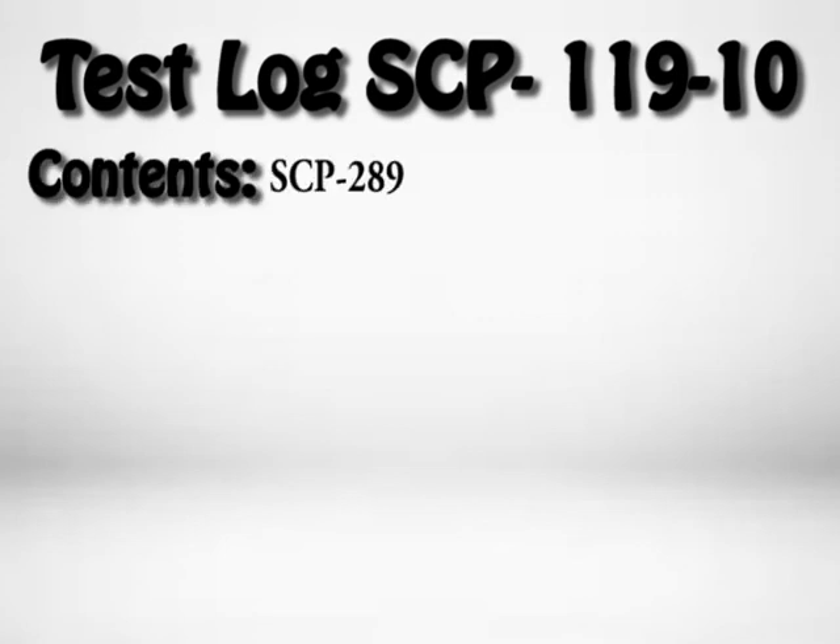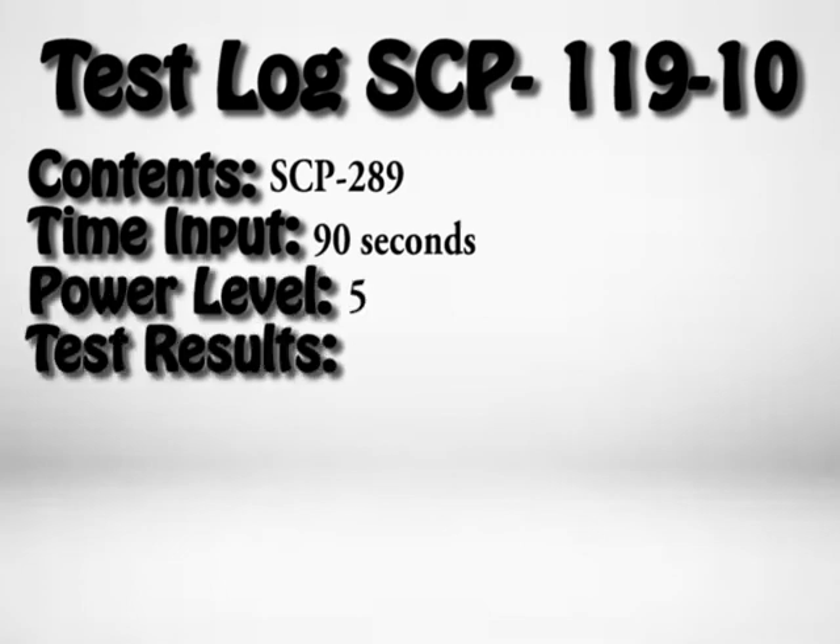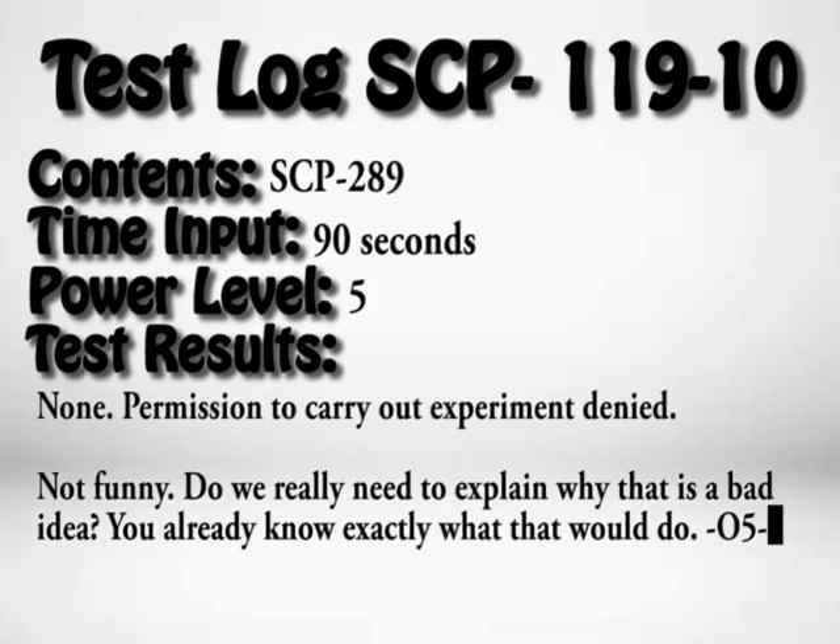Test Log SCP-119-10. Contents: SCP-289. Time input: 90 seconds. Power level: 5. Test results: None. Permission to carry out experiment denied. Not funny. Do we really need to explain why this is a bad idea? You already know exactly what that would do.